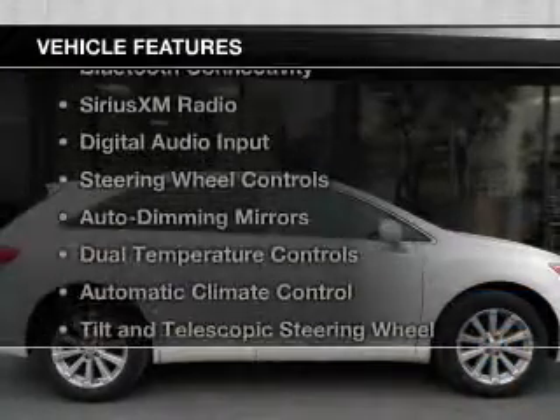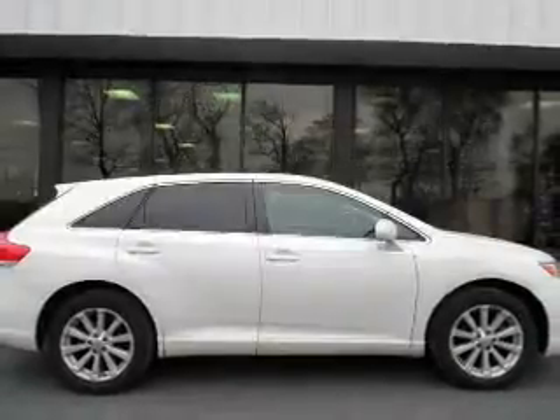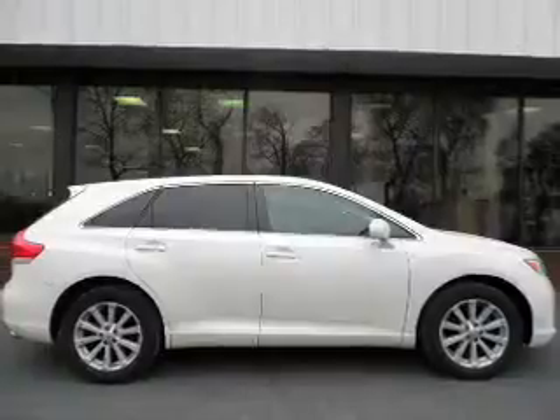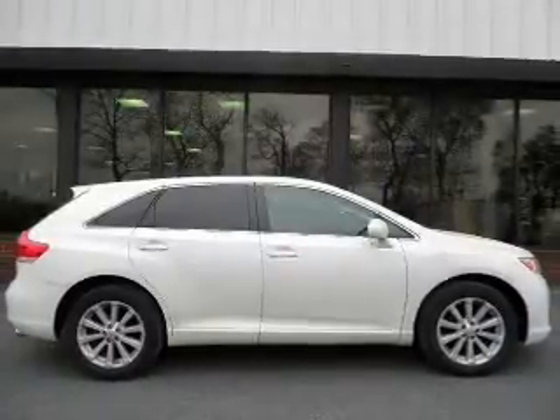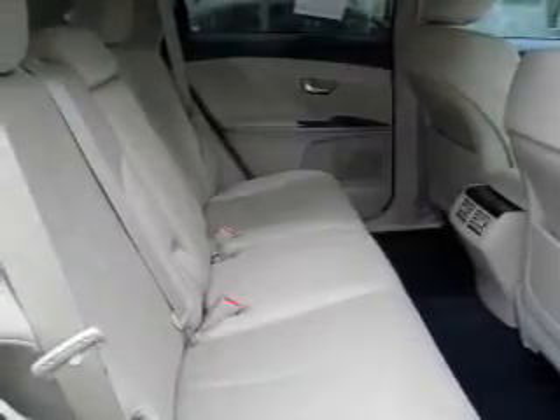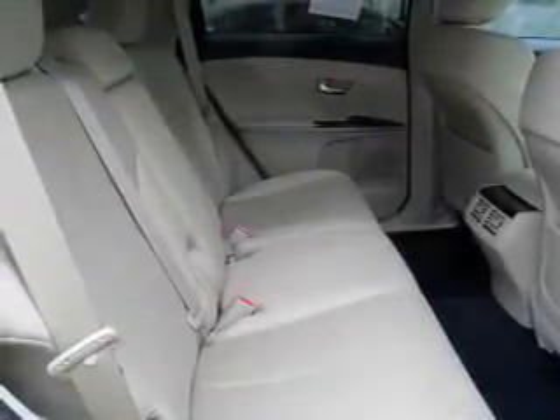The features include a home link system, Bluetooth connectivity, Sirius XM satellite radio, digital audio input, steering wheel controls, auto-dimming mirrors, dual temperature controls, automatic climate control, tilt and telescopic steering wheel, and a spoiler.